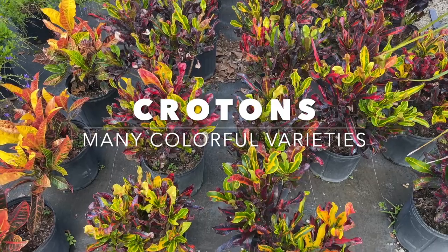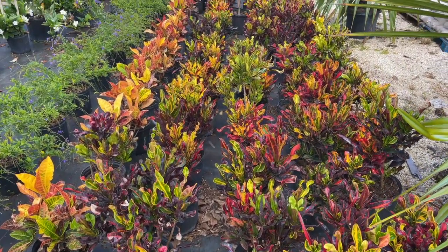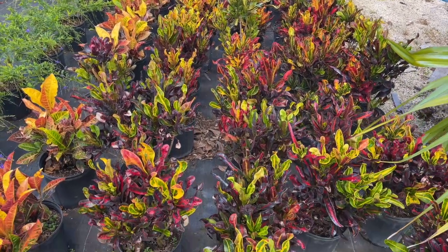Crotons are great — you can do these in shade. This is the Mamei, but there's a whole range of different types and colorful varieties to choose from.